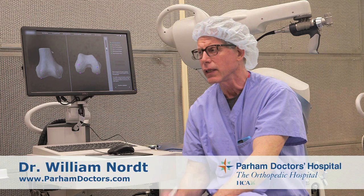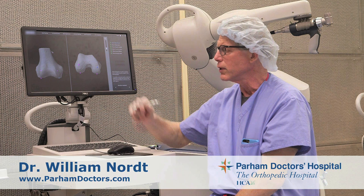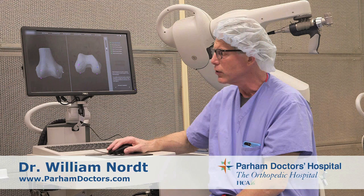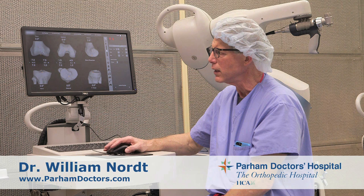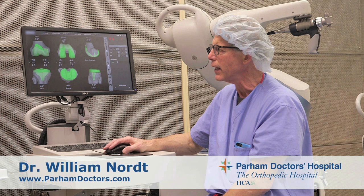A CT scan is taken of the knee. The CT scan is downloaded into our computer program and we're left with a picture like this where we start. The landmarks of your actual knee are placed, so we go from a screen where we see the patient's native knee in three-dimensionality — that's what the CT scan, the CAT scan of the knee, allows us to do. It's imported into our program and then based upon the patient's actual landmarks we will build a virtual knee replacement.